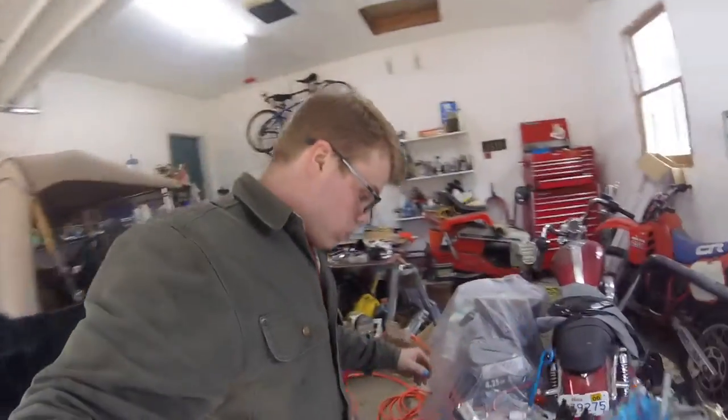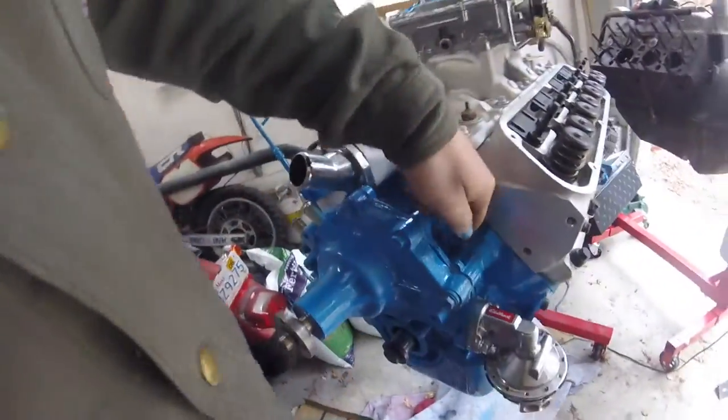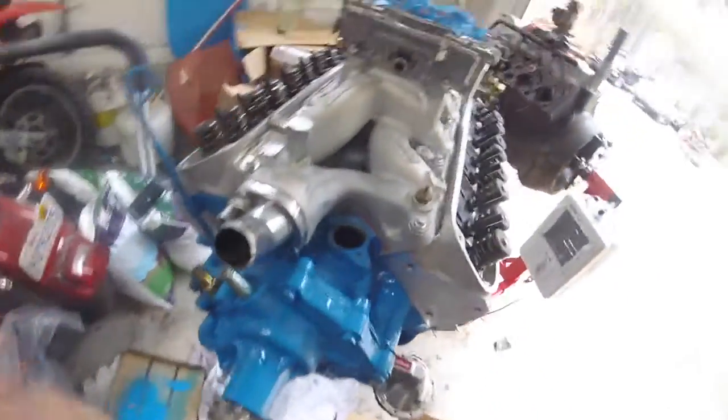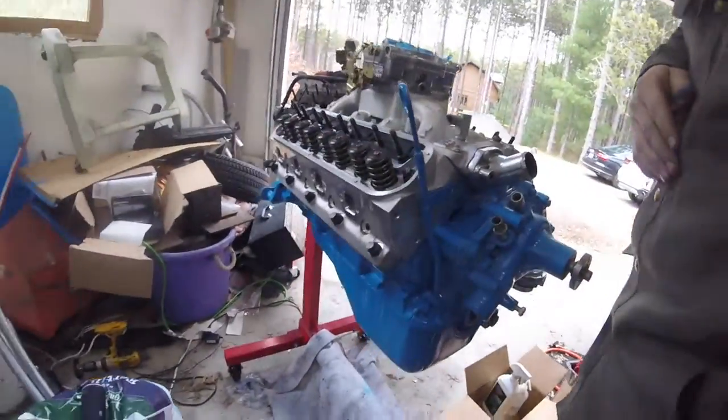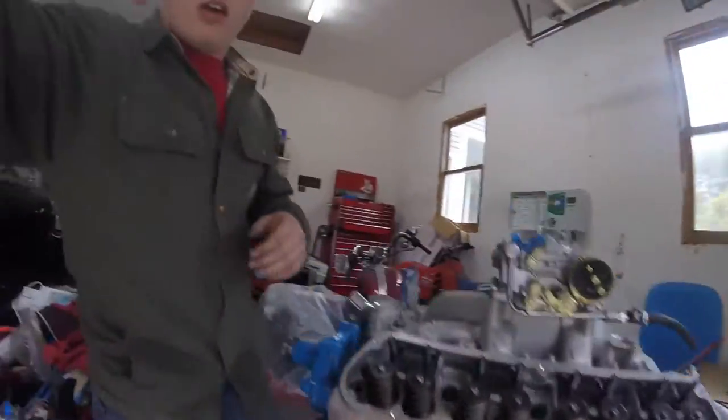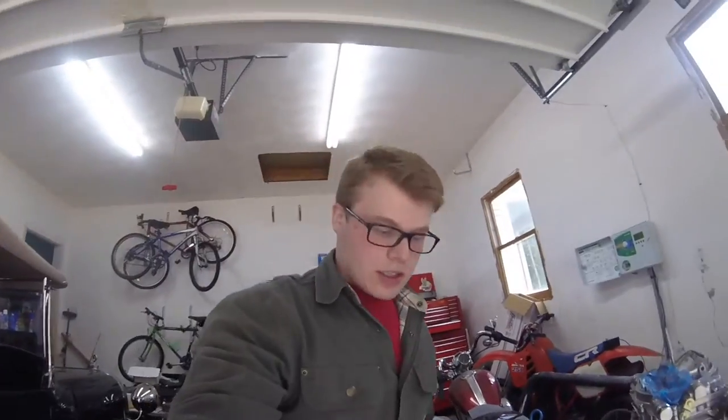Here it is, all blue — bluer than blue. Got the fuel pump back on and the water pump, that's it, all blue. So the next project is the valves — we'll get those valves on, gotta get some push rods — and then we can button up this thing and put on the ignition. That should be it. We're getting there, and then it's just doing stuff on the car and getting ready for the engine. All fun, fun, fun.